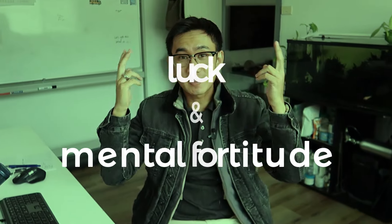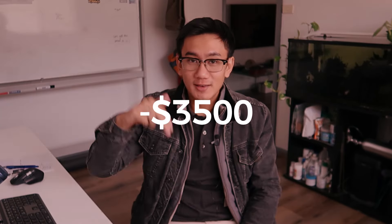The last and biggest thing is luck and mental fortitude, because you can be 20 videos in without yet having made a profitable, winning creative. You're $3,500 negative. Your brain is going to constantly tell you that you should give up, that this isn't going to work. It's a huge mental load, and luck plays a huge role in this as well.